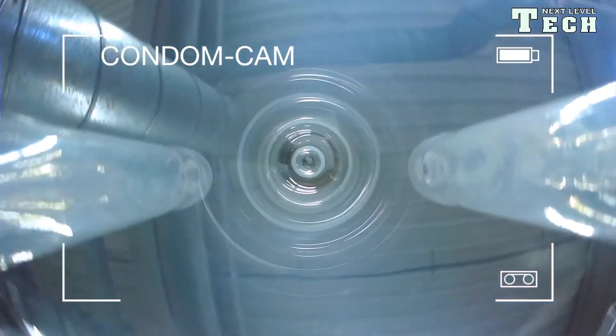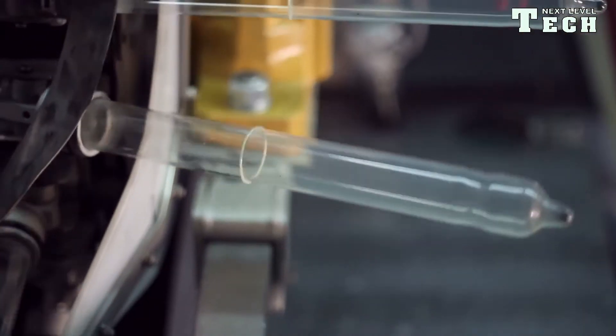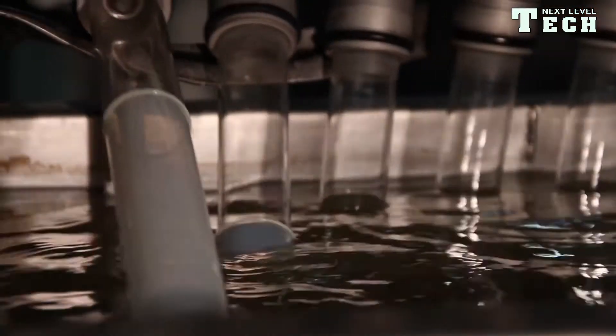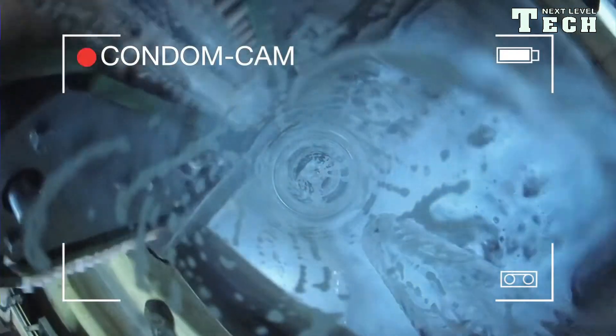In the production of condoms, after the first immersion process, the latex film is dried before the glass molds are immersed in a second basin. After the second drying, the rolled edge is formed using a brush system.